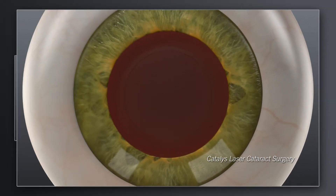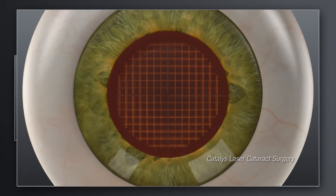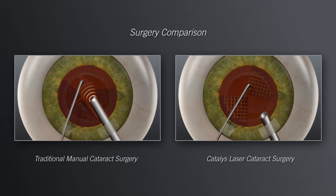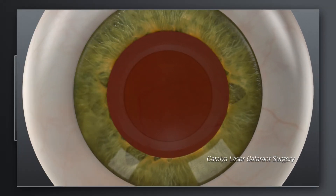With Catalyst, your surgeon can also use the laser to soften the hard cataract and segment it into manageable pieces before ever entering inside the eye with instruments. Shown here is a Catalyst laser grid pattern. The next step in both the traditional and Catalyst procedures is to remove the tissue and break up and remove the cataract. In the traditional approach, your surgeon will insert mechanical instruments into the eye and use ultrasound energy to initiate break up of the hard cataract into pieces small enough to be removed. In laser cataract surgery with Catalyst, the softening of the lens by the laser enables your surgeon to remove the cataract more gently and with significantly less ultrasound energy than is used in traditional manual cataract surgery. This gentle, low-energy approach may make your visual recovery more rapid.